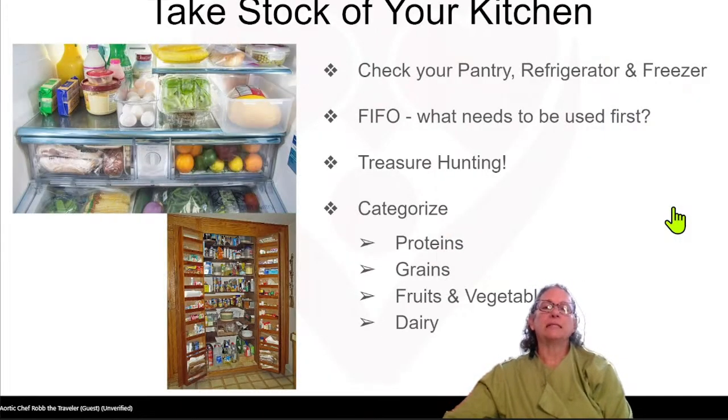The first thing we do is take stock of our kitchen. Check your pantry — that's where all your dry goods are stored — your cabinets where your spices and herbs are, the refrigerator, and the freezer. See what's already available so you don't repeat. FIFO means first in, first out — what needs to be used first. Sometimes when I bring in canned products, I date the top of the can so I know how old it is compared to the next can, and I use the oldest one first.